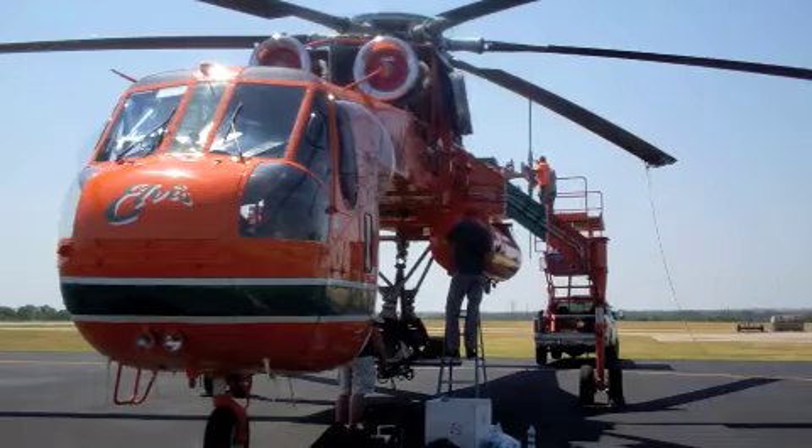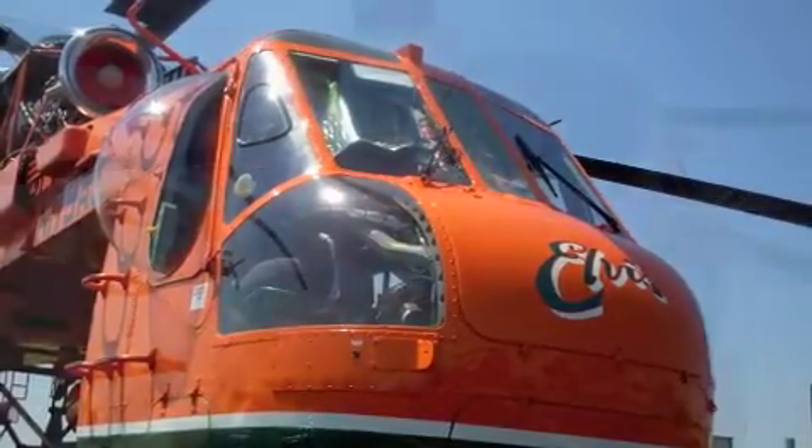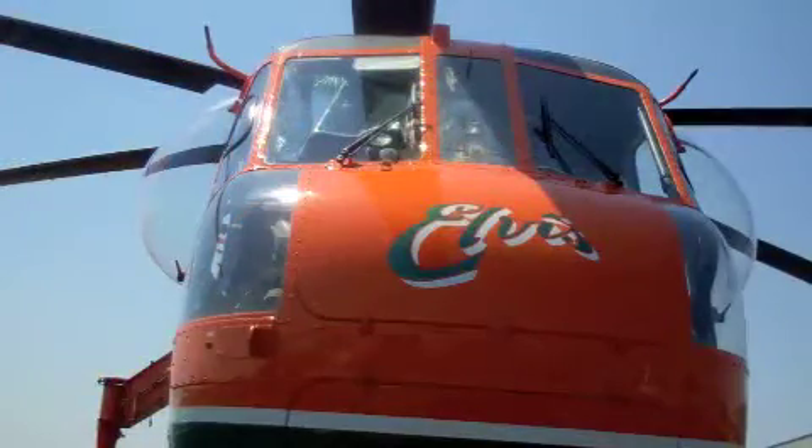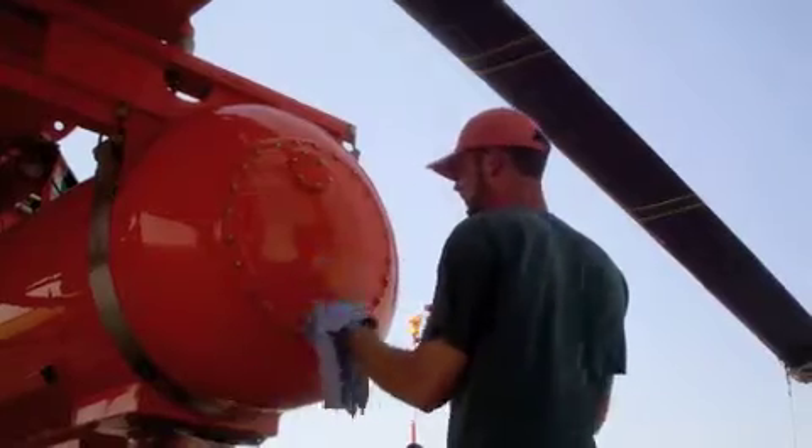We're with Erickson Air Crane. We fly the Erickson Air Crane, and we manufacture it now. It was originally manufactured by Sikorsky, but we're the manufacturers now. It was originally called the Sikorsky Sky Crane; now it's the Erickson Air Crane.